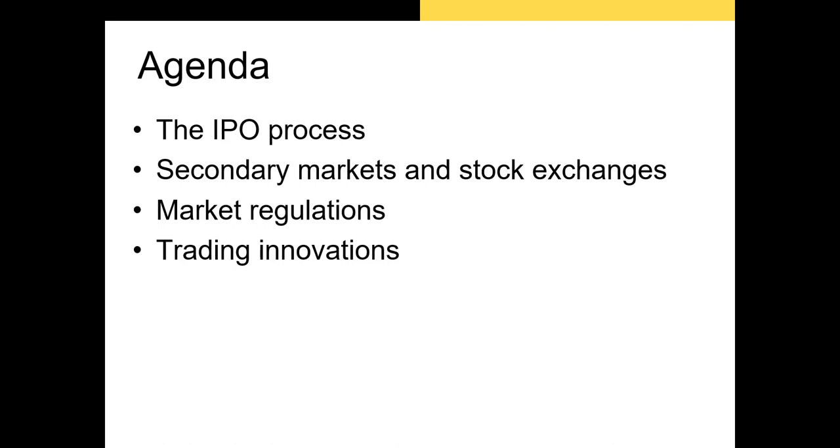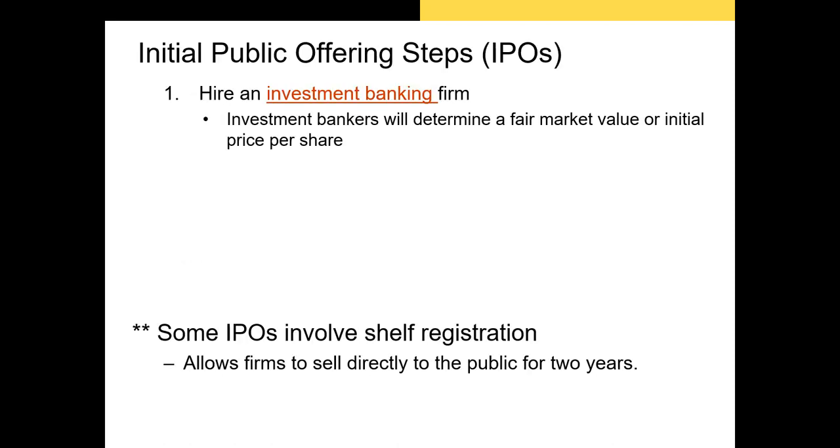In this video I'll discuss how a firm undertakes an IPO, then the secondary market and stock exchanges, and finally market regulation and trading innovations. As I mentioned in the last video, there are many reasons why a firm's management and shareholders would want to undertake an IPO, so let's talk about how that process happens.